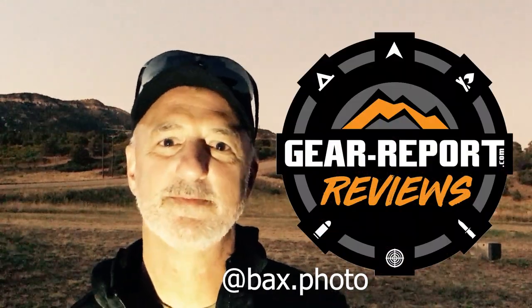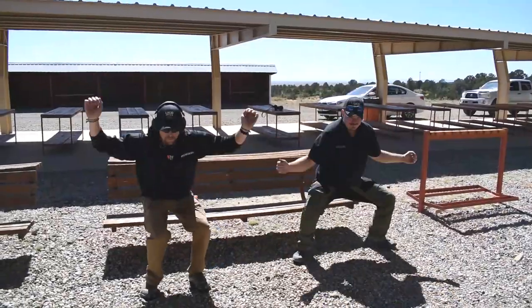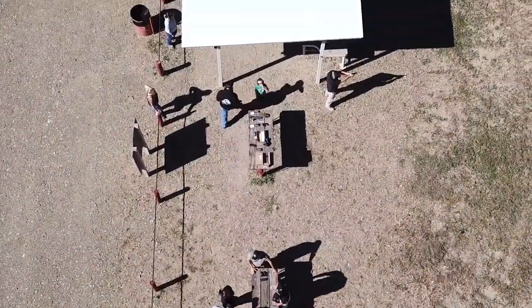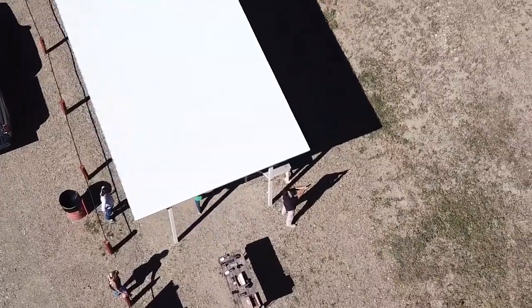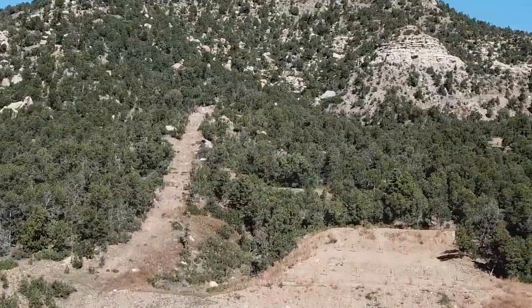Hey, this is Scott Baxter from Scott Baxter Photography, Dallas, Texas — check out the gear reports, awesome stuff. Man, gearreport.com, go check it out. Hey gearheads, Jeff with Gear Report here again at the Lucid Optics Ballistic Summit 2019 with Jason Wilson, who is going to tell us a bit about their binoculars.